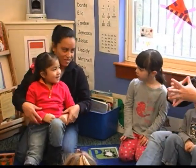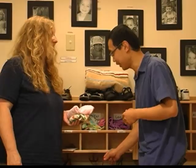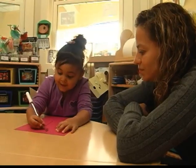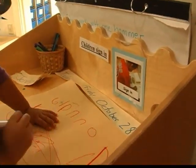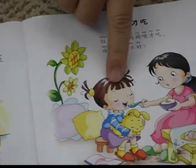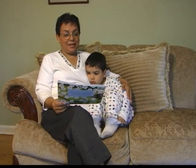Teachers can support families in their understanding that their child learning their first language will build a solid foundation for learning English. Native language proficiency is very important for children because they can transfer the skills involved in that to their second language. Families should be encouraged to support that first language and be assured that it will support the child's English language acquisition at the appropriate time.